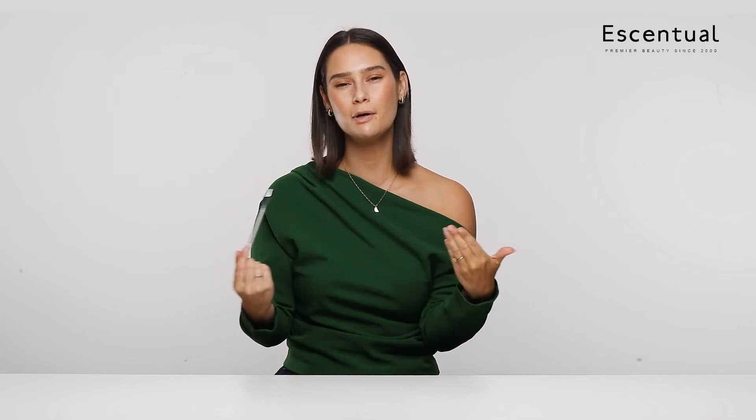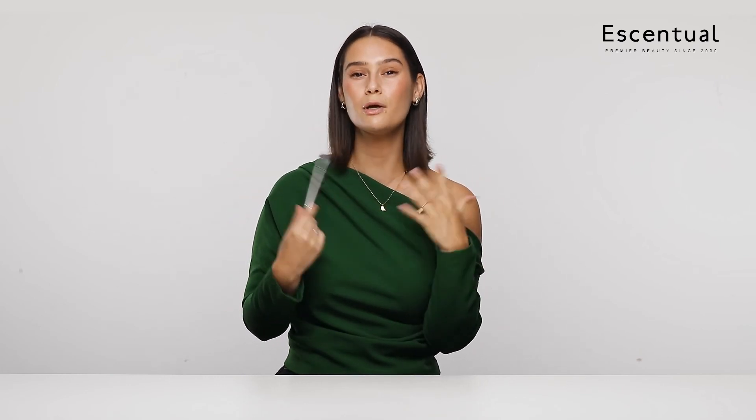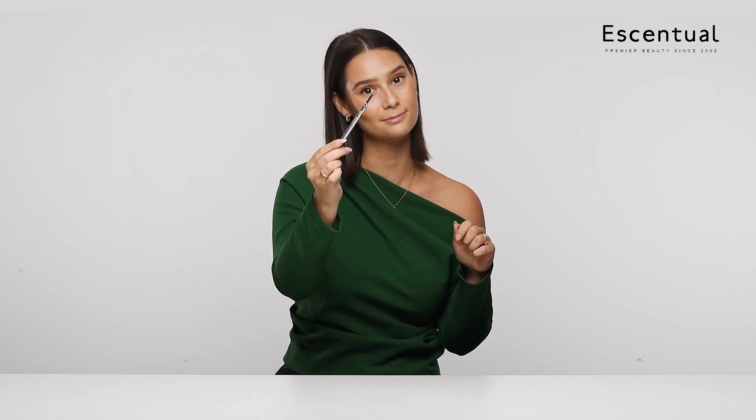I've been using this all month. At first I struggled fitting it into my brow routine because I've got a lot of Benefit products and I'm loyal to the Precisely My Brow. What worked best for me was pairing it with that — using Precisely My Brow for any definition and then using this to volumize. I really like how it all came together. Also, I did a bit of travelling this month and found that I didn't have to take a little spoolie brush with me because I had this. So I really like it.